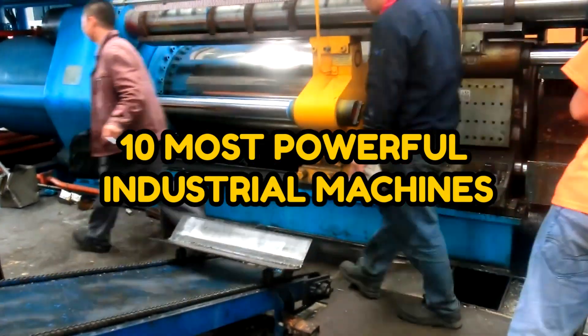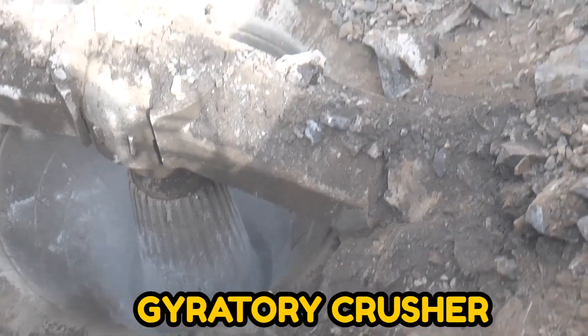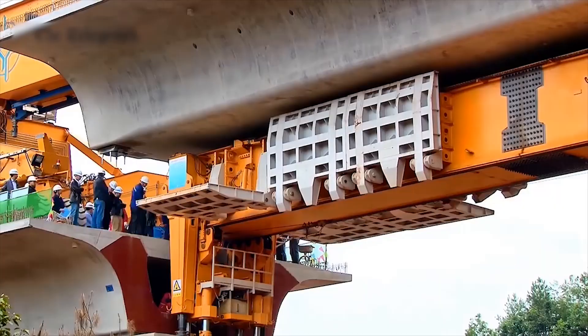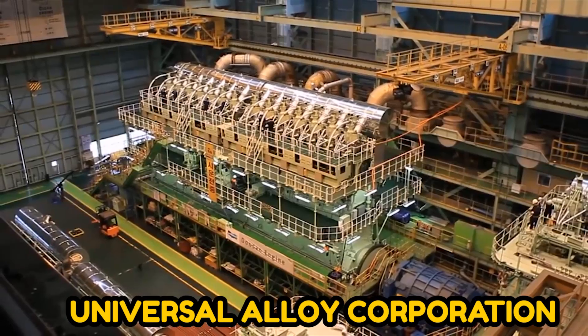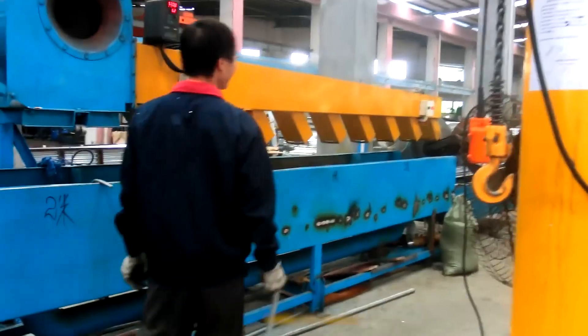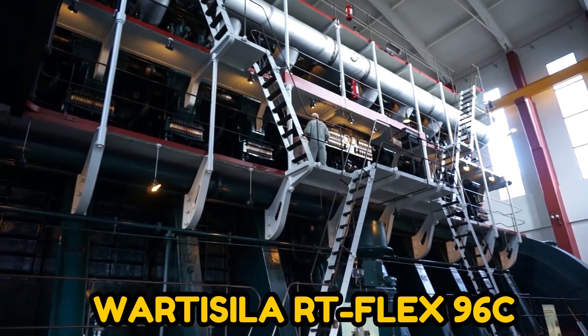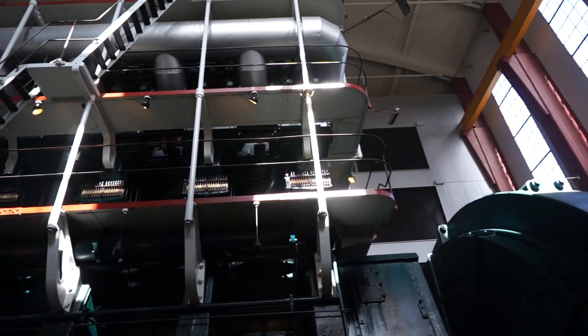10 Most Powerful Industrial Machines. In this video, we will talk about the Gyratory Crusher, employed to break huge rocks; the SLJ-900 for building bridges; Universal Alloy Corporation, the aluminum alloy component producers; and the Wartsila RT-Flex 96C, an extravagant engine.